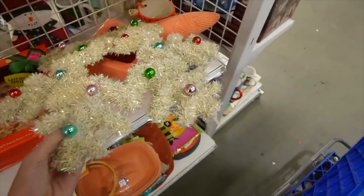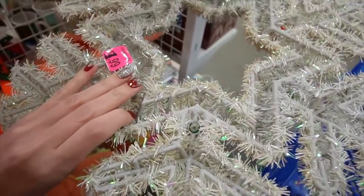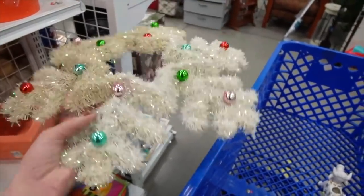Looks kind of like a vintage piece, but I don't think it is. I figure I'll turn it over just to check. $1.99. I'm not sure about that one — the discoloration is kind of telling me that maybe it's vintage.